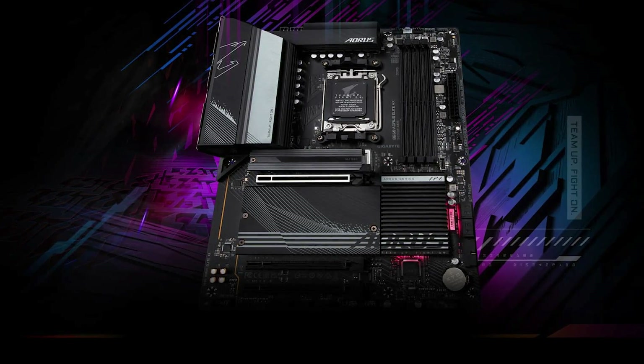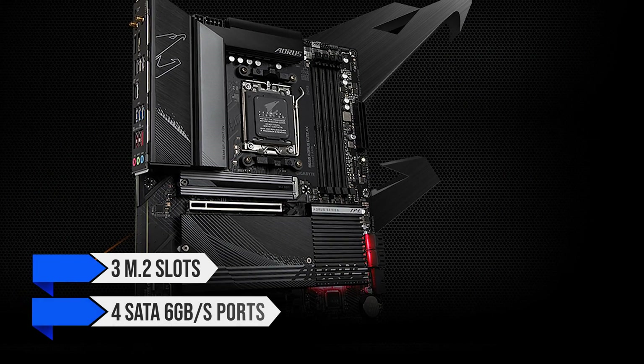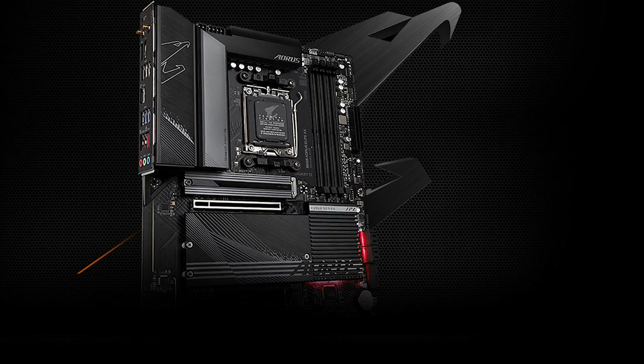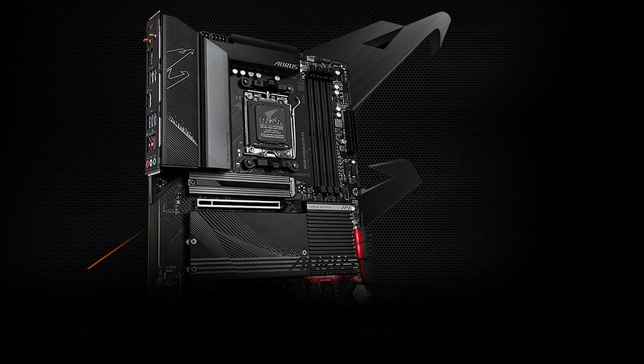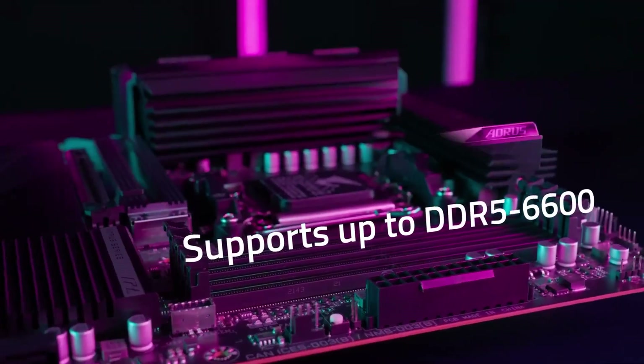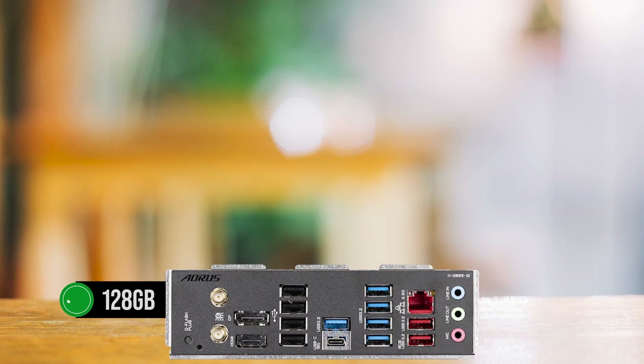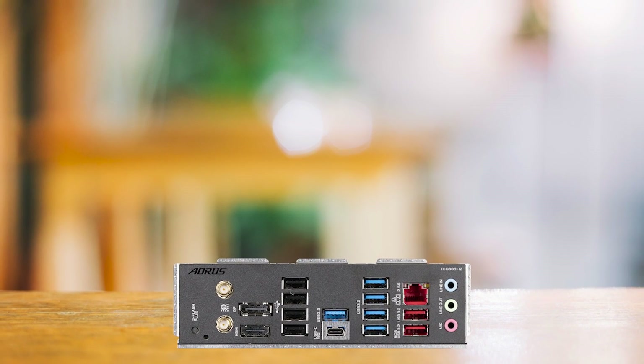Regarding storage and expansion, the B650 Aorus Elite AX excels. It offers three M.2 slots and four SATA 6GB/s ports, providing ample room for your SSD and HDD. The board also shines when it comes to memory support, accommodating DDR5 memory speeds up to 6,600 MHz with a maximum capacity of 128GB, making it future-proof and ready for heavy multitasking.